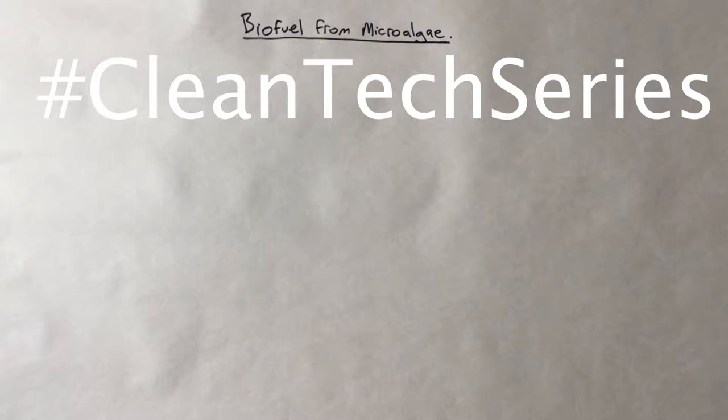Hi folks, it's David Kearns here with another With A Sharpie video. Welcome back. I've been on hiatus for the last month or so with the Christmas break, so glad to be back into it. Today I wanted to talk to you about a topic as part of my Cleantech series, which I kicked off late last year.